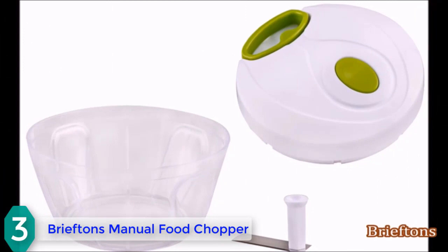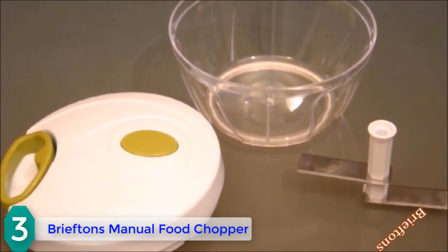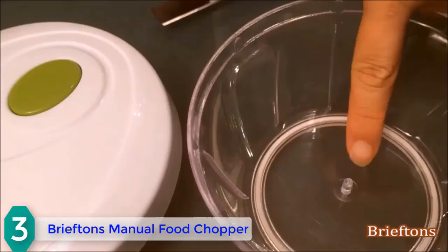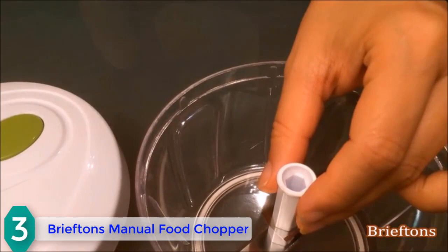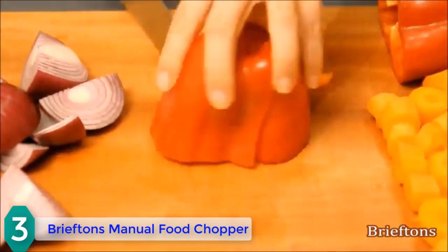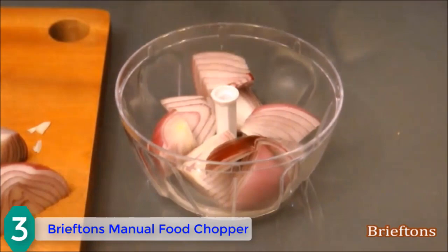To use: place the food chopper on a flat, stable surface — the non-slip base ensures it stays stationary. Place the blade on the locating pin in the base of the container. Chop soft foods into golf ball-sized chunks and hard foods into smaller chunks if necessary. Place the chopped food around the blade, being sure not to fill more than two-thirds full. Then locate the pin in the base of the lid into the center of the blade and ensure the lid fits flush with the container.